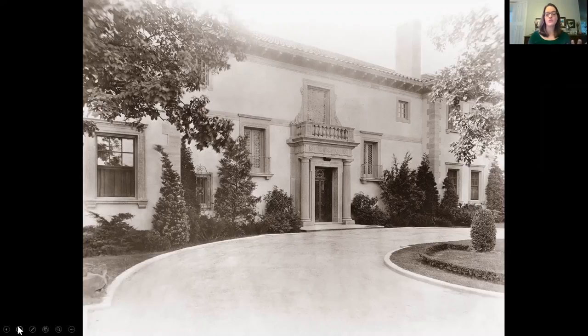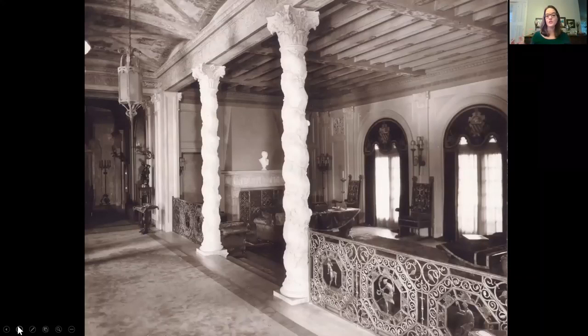If you went in through these rooms, went into the hall and the great hall, you went down the hall and took a right — so down at the very end of this hall and took a right — you would go into the dining room. And this is what the dining room looks like today.